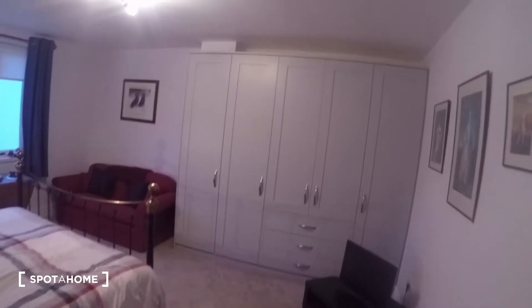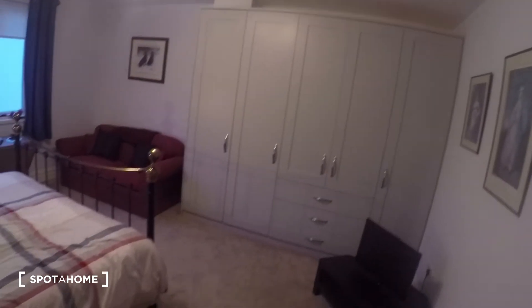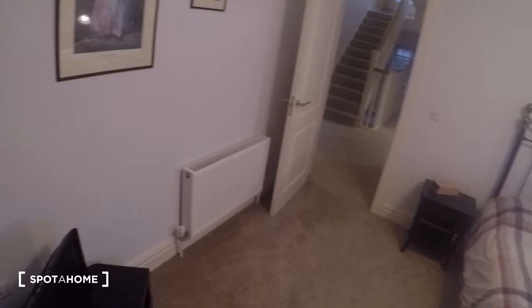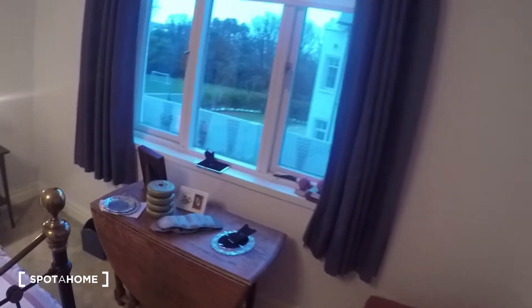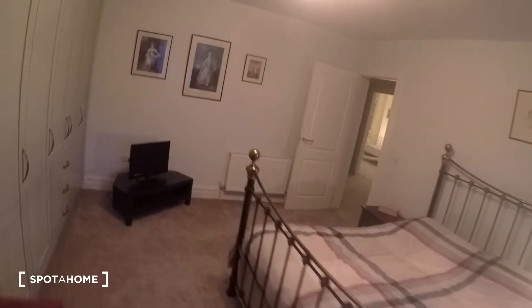And now over here we have bedroom number one. In this bedroom, as you can see, you have a king size bed — bigger than a double. You have the heater right here by the door, a TV, and a very spacious wardrobe. You also have a sofa inside the bedroom, two nightstands, and another table. There's a window that leads to the back garden.